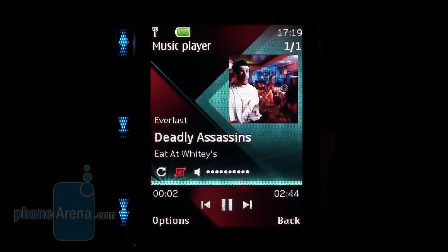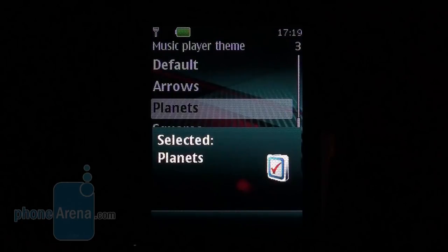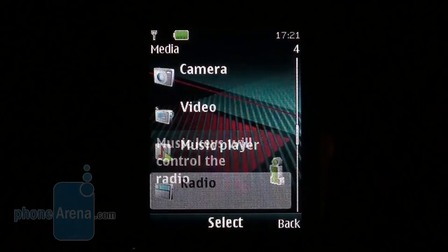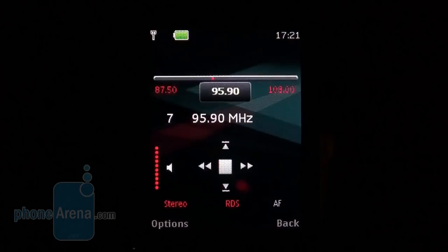We are pleasantly surprised by the audio player that feels really comfy, and its appearance can be easily altered with various themes. Finally, the handset comes with an FM radio with RDS.